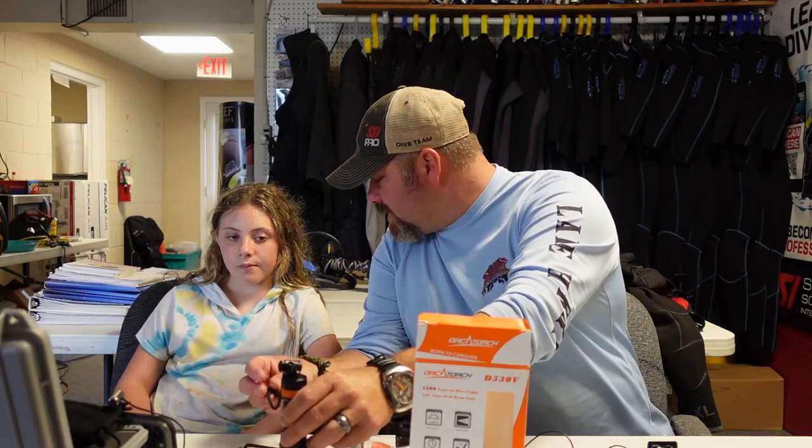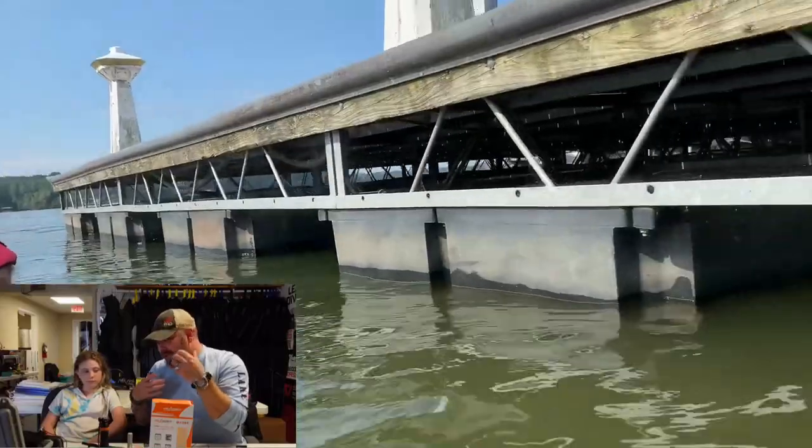I decided to let Tessa come on camera and commentate this video so you can see it from her point of view. I also wanted her to give her opinion on the Orca Torch D530V. Sometimes when companies send us lights to test, we are dive professionals, so our opinion can be biased. I want her honest opinion because she is a new diver. I'm going to ask her: did it work, how easy was it to work, and are there any improvements or thoughts on the accessories?